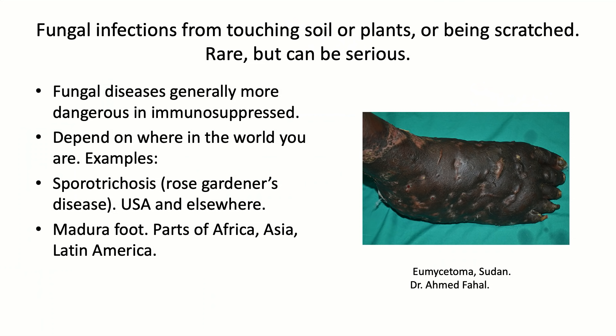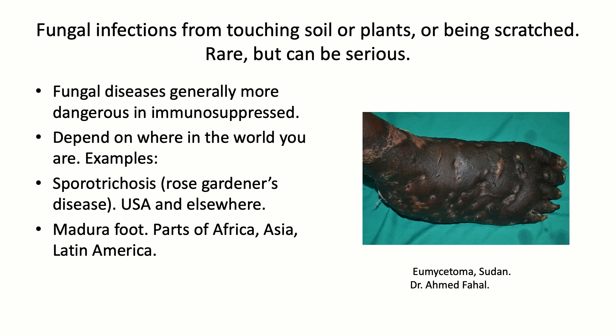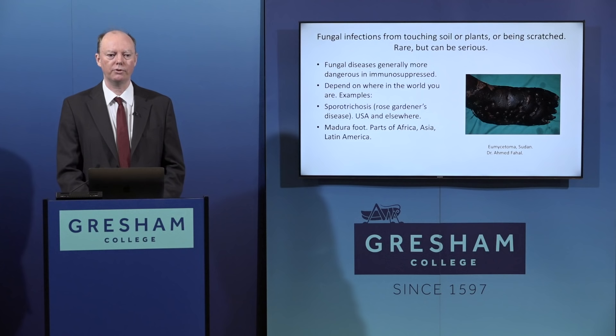Fungal infections can also be caught by contact with soil or vegetable matter, depending on where in the world you are. Sporotrichosis - known as rose gardener's disease - is well known in parts of the USA. Madura foot is a dangerous fungal infection found in parts of Africa, Asia, and Latin America. The best way to prevent soil-acquired foot infections is simply wearing shoes.